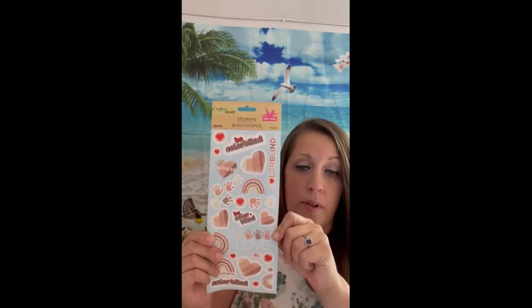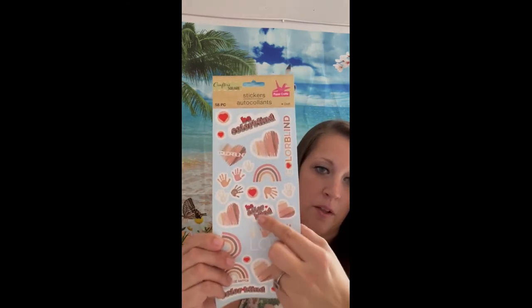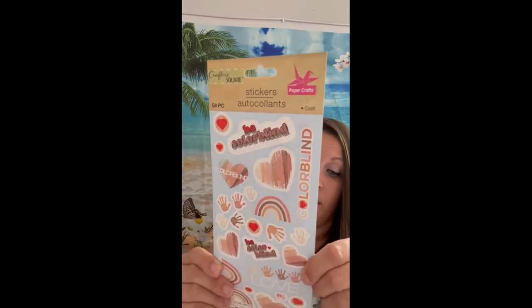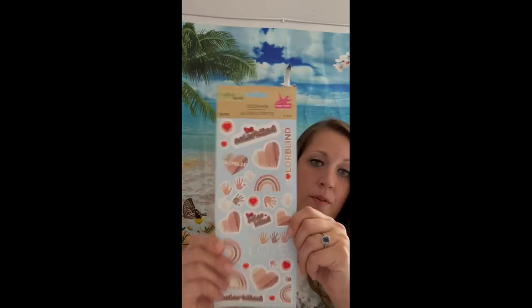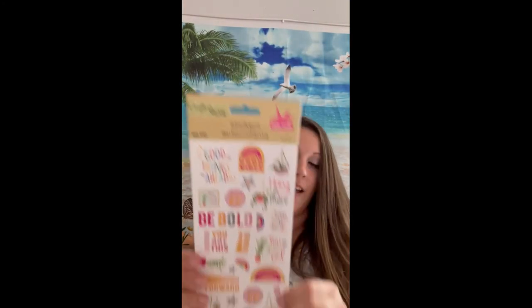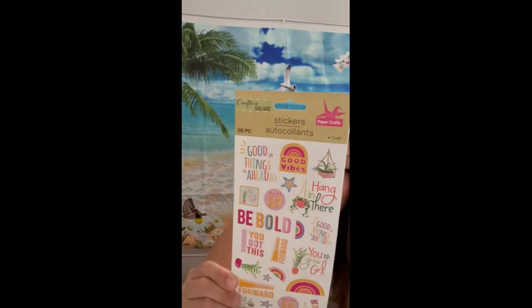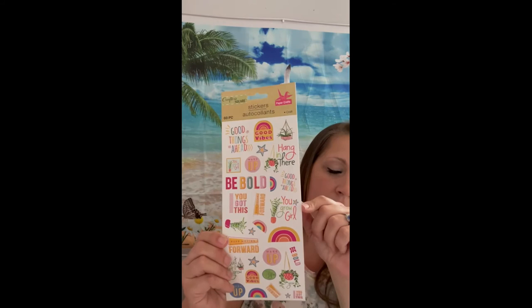I found these — one says 'Wouldn't the world be a better place if we could all be colorblind?' I love this Be Colorblind sticker — it kind of goes with that Colors of the World crayon box theme. Then I got this one with hanging plants — 'You got this,' 'Keep moving forward,' 'Good things ahead.' Sometimes it's just nice to have those positive messages.